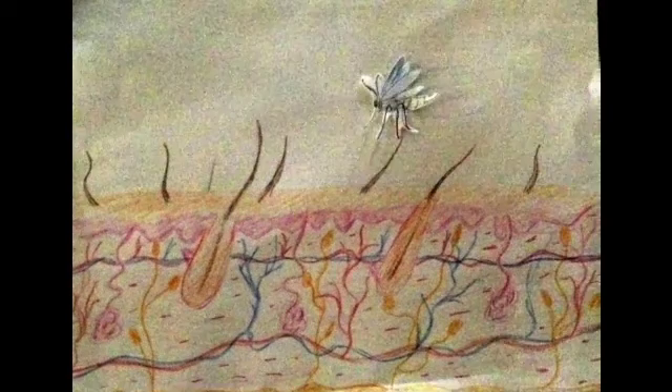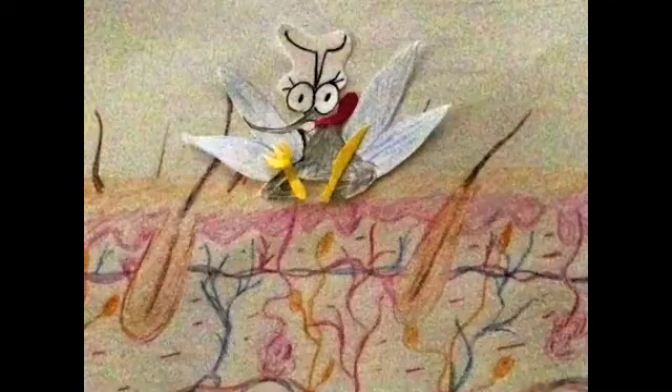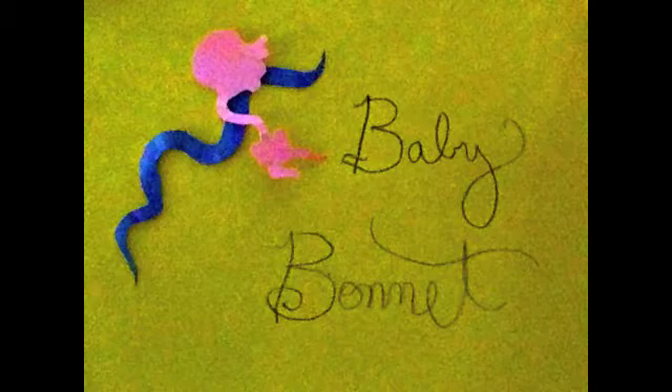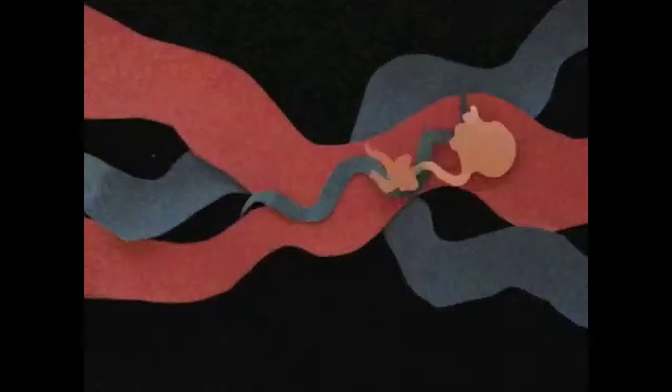It appears the mosquito has found its next meal. Oh no! While the mosquito was feeding, Wuchereria bancrofti larvae were transmitted into the human bloodstream. This worm then travels through the bloodstream and into the lymphatic system, where it matures to an adult.